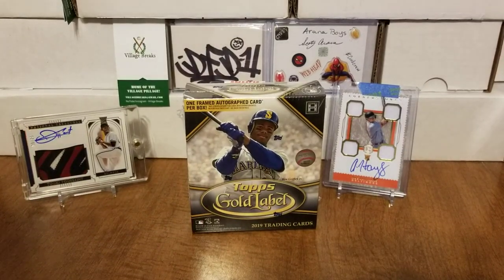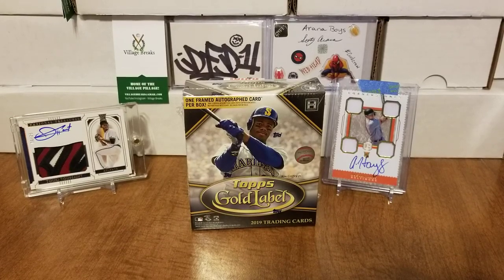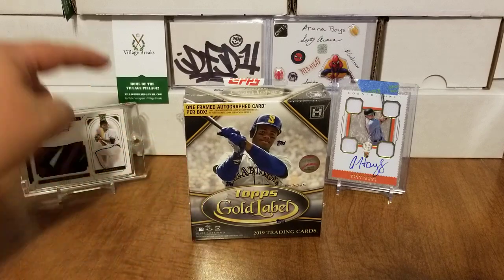Hey, what's up everybody, how's it going? Triple B back with you. I hope you are all having a wonderful day. As you can see, I got some 2019 Topps Gold Label in the background. I ripped a box of this last year, really enjoyed it right as I was getting back into the hobby. It was before I decided to do videos for YouTube, so I figured let's grab a box of 2019 — I've seen a ton of it opened, why not rip a box myself.